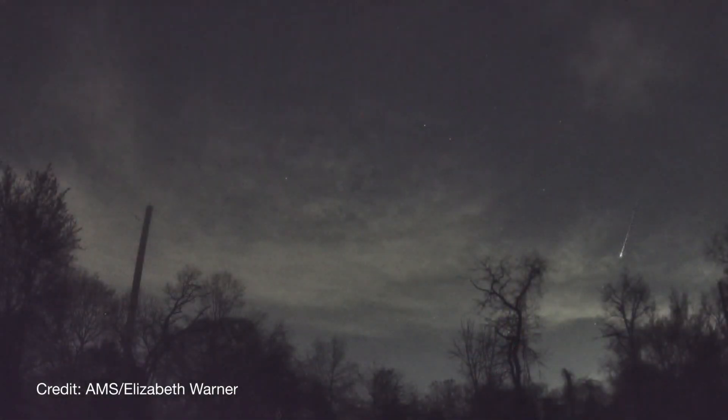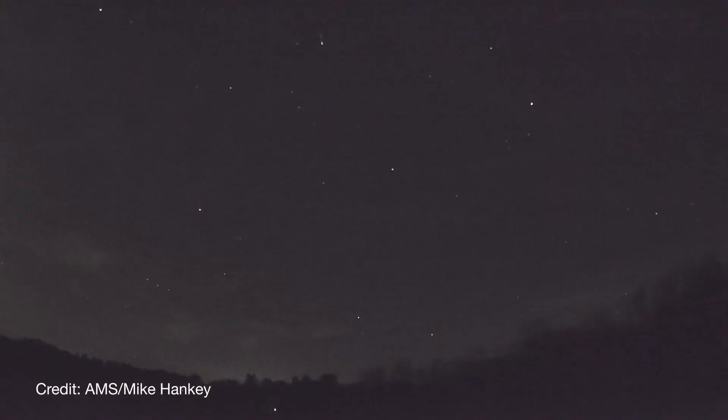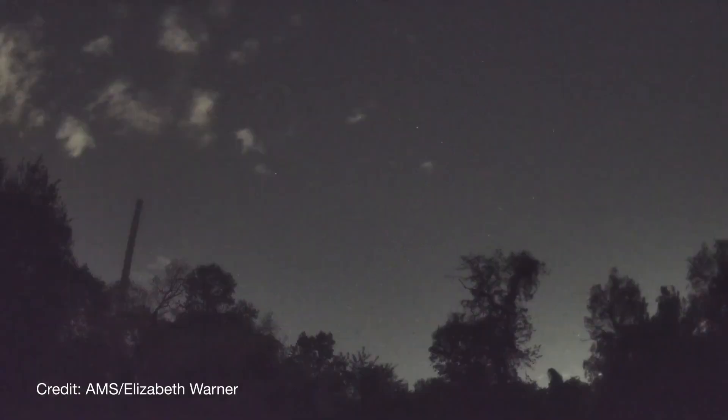And although you're more likely to see meteors at the shower's peak, you should also be able to spot a few any night the week before. Just know that the moon's brightness will wash out most of the fainter Perseids this year.